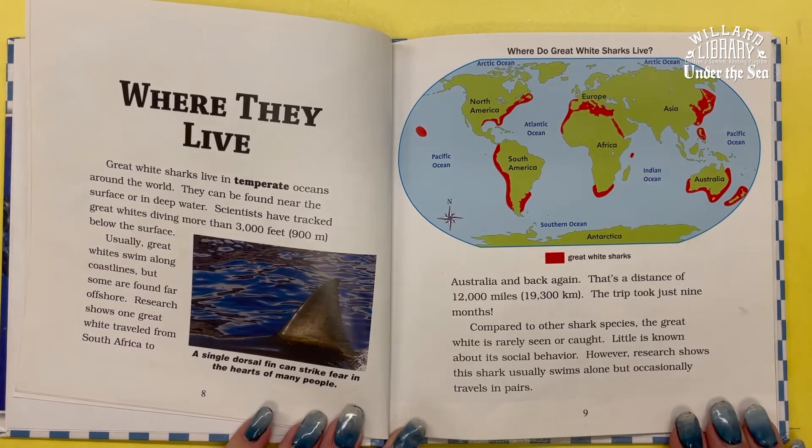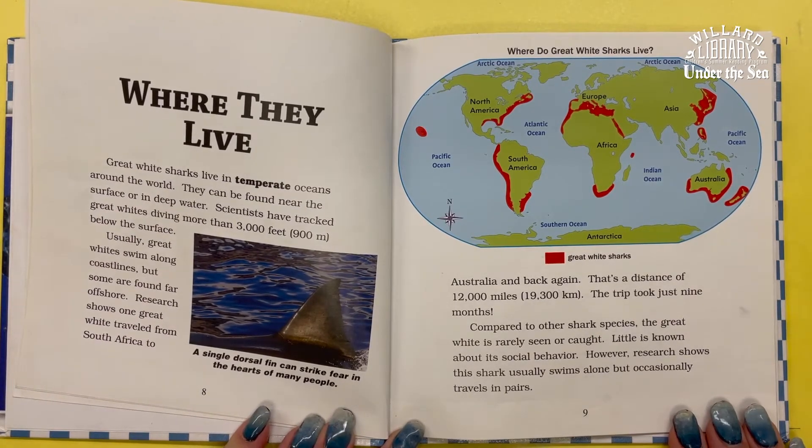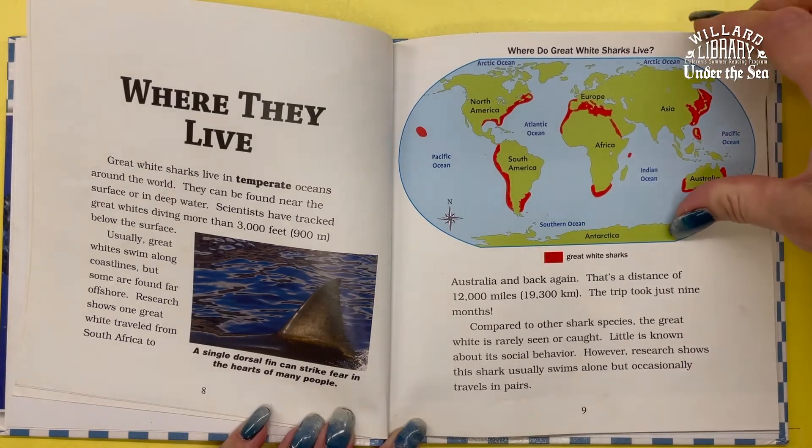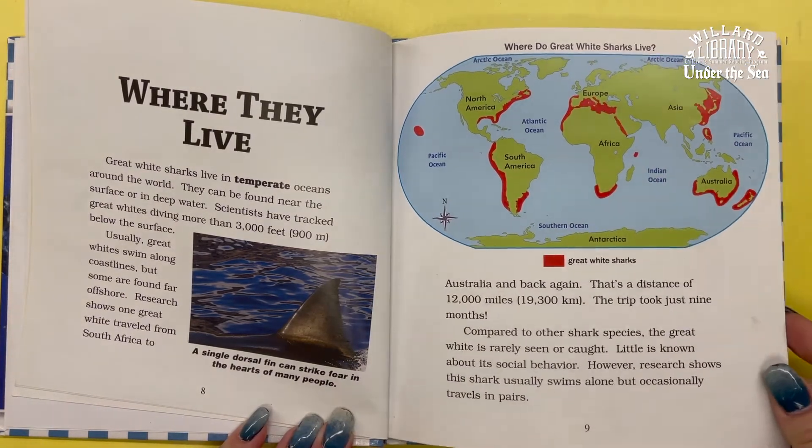Compared to other shark species, the Great White is rarely seen or caught. Little is known about its social behavior. However, research shows this shark usually swims alone, but occasionally will travel in pairs.